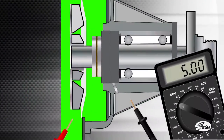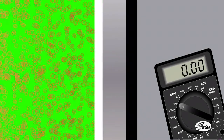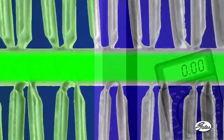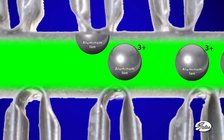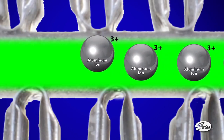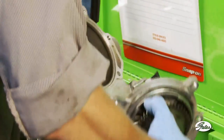Normally, corrosion inhibitors in new coolant coat the metal parts and insulate them electrically. When depleted, however, unprotected parts like the thin aluminum tubes in radiators or heater cores lose metallic ions into the electrically conductive coolant. Aluminum is extremely reactive when unprotected in this environment. Worn coolant can also lead to cavitation damage to water pump impellers and cylinder walls in the engine.